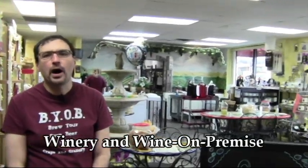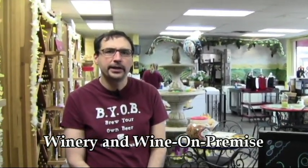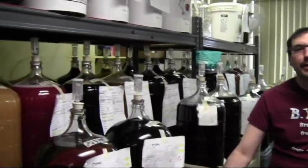This is the winery. You can come in here, sit down, enjoy a glass of wine. If you find something that you like, you can either make it here or you can buy the ingredients to make it at home. You can see some of our customers' batches of wine fermenting here.